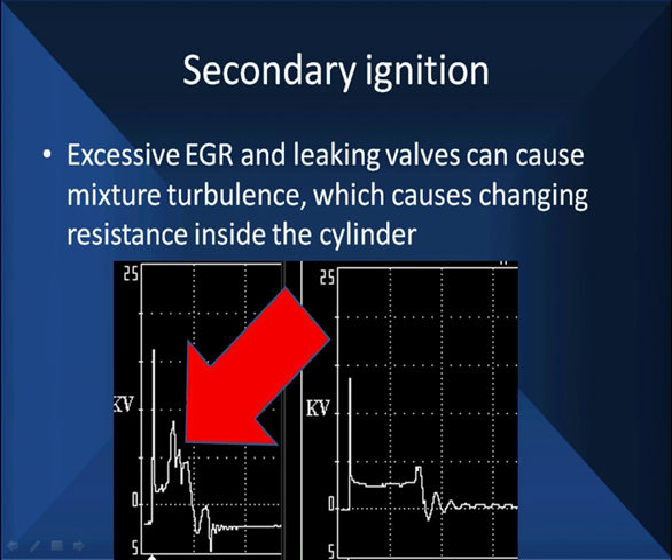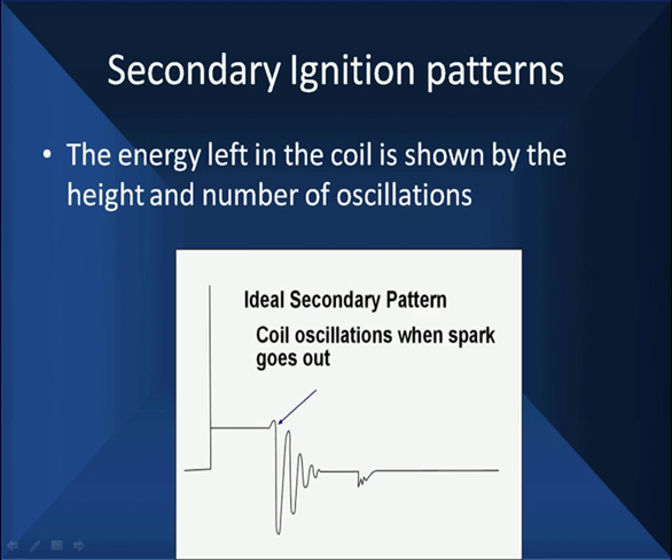Other things can cause problems. Excessive EGR and leaking valves can cause mixture turbulence, which causes changing resistance inside the cylinder. The starting point wasn't what went wrong — it's the middle. The starting point started off right, went high, went low, jumped around, dropped down low — doing strange things. This particular case happened to be excessive EGR. EGR is going to cause your firing line to get turbulence in it because it causes mixture turbulence. It would only take a matter of minutes to find this because we're looking at our spark line.